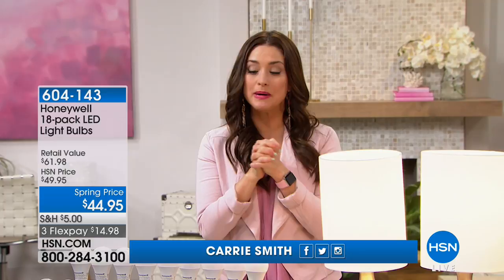Saving us all some money here at HSN and making our lives easier — that's what we have coming up next from Honeywell. When you talk about light bulbs in your house, they can be expensive. They can be a nuisance when you come home with your hands full of groceries, you flip on that light, and the bulb pops and scares everybody.